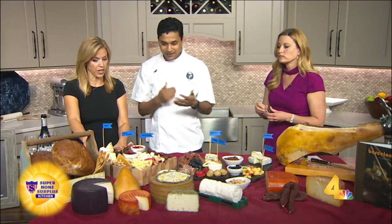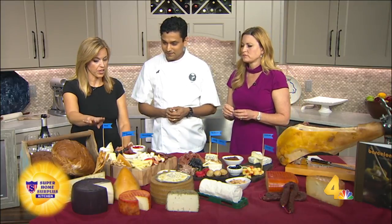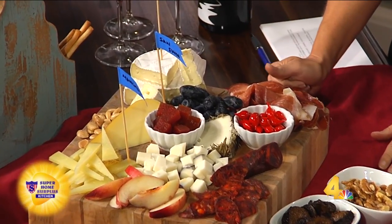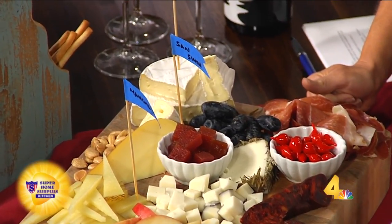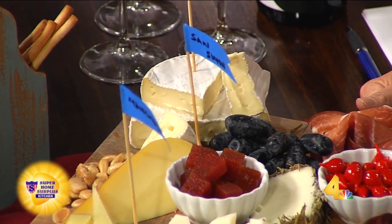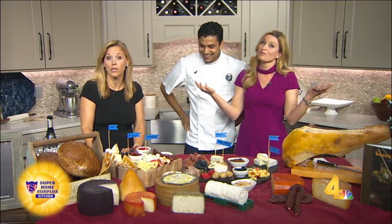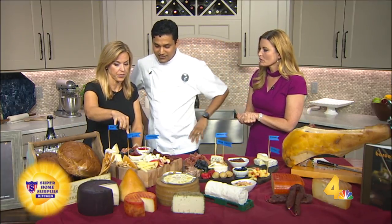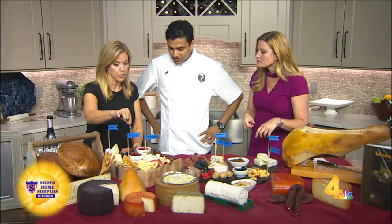This big board over here — this is the pièce de résistance. You do the brie. This is a silly question — do you ever cut off the rind? Actually, you can, but I like eating the rind. I'm a rind eater. Confessions are good. The other cheeses — you have little flags. What is this? That's called San Simone. It's a smoked cow's milk cheese.